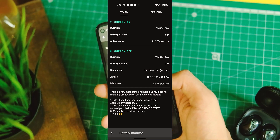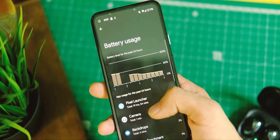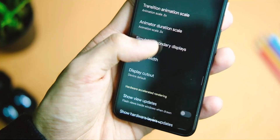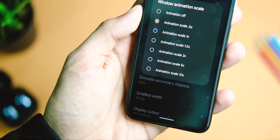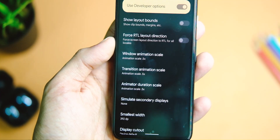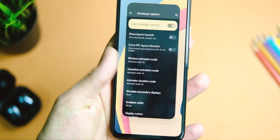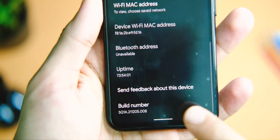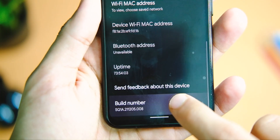In terms of overall usage and performance, the device is doing slightly better now. One small tip: if you want the device to feel a little snappier, reduce the animation scale to 0.5x by going to Developer Options. You can enable Developer Options by going to Settings and tapping on Build Number 8 times.